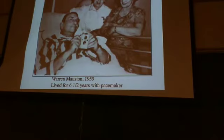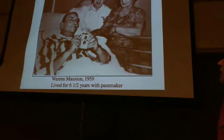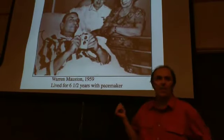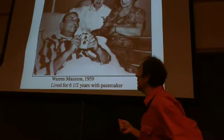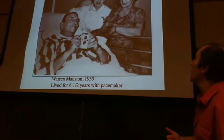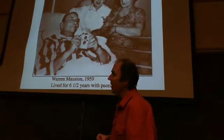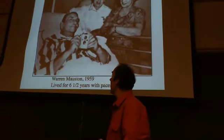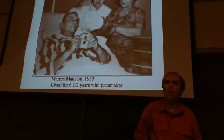Sometimes it takes an interesting story to make technology catch on with the public and doctors. They implanted one of these in a fellow named Warren Muttson in 1959, and he lived six and a half years with the device — one of the longest-surviving early pacemaker patients. He was quite a character and loved doing radio and TV interviews. He'd show his pacemaker and tell stories, and his colorful experiences really helped the pacemaker industry take off. By 1959–1960, pacemakers were becoming much more common.